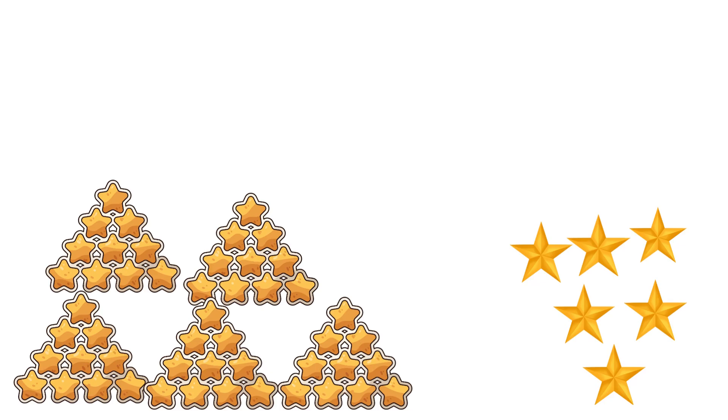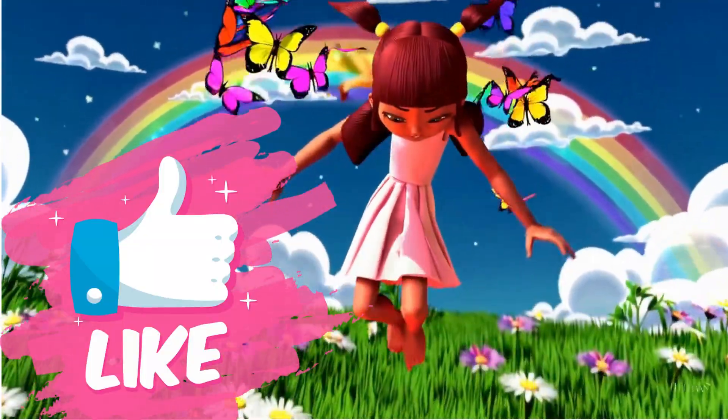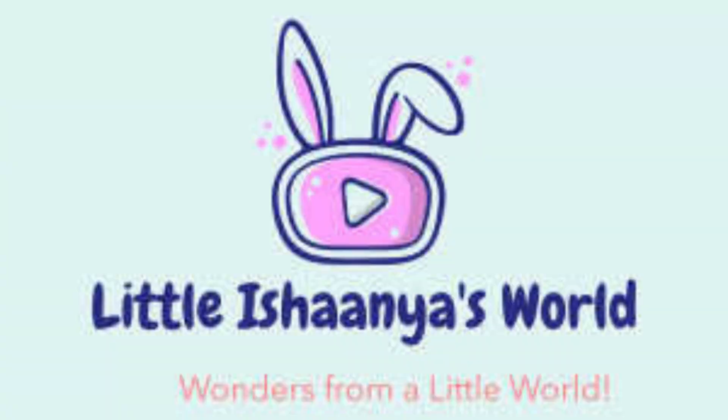You're becoming a math superstar. Don't forget to like, share, and subscribe so we can learn more fun math with Ducky and the hungry crocodile. Thank you!